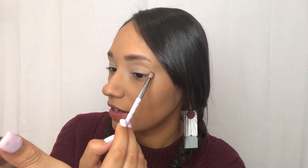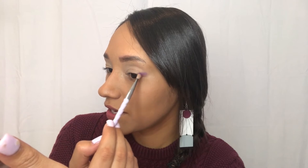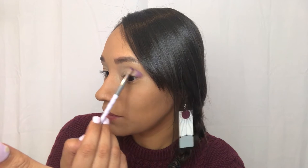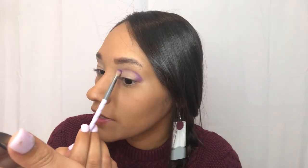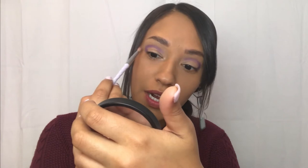We're just going to place that deep purple in the outer corner. It seems to be really pigmented — it's transferring pretty well without any setting spray. We're just going to move that along the crease. I've actually only dipped into the pan twice, so I think that is pretty good for a Wish product.